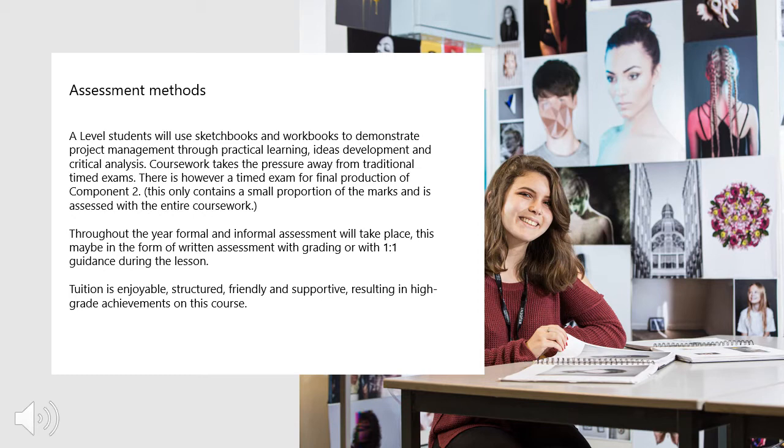Coursework takes the pressure away from traditional exam times. There is, however, a timed exam for the final production of component two. This only contains a small proportion of the marks and is assessed with the entire coursework. Throughout the year, formal and informal assessment will take place. This may be in the form of written assessment with grading or one-to-one guidance during the lesson.